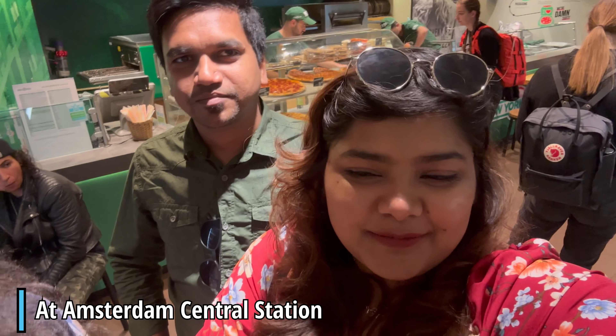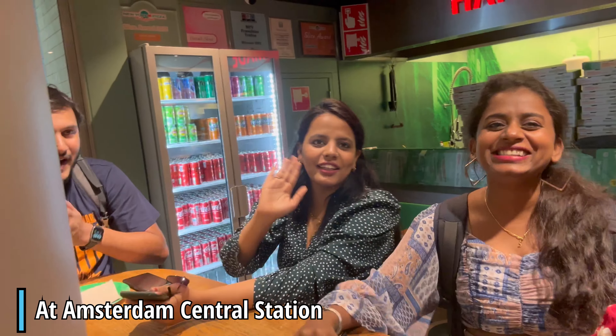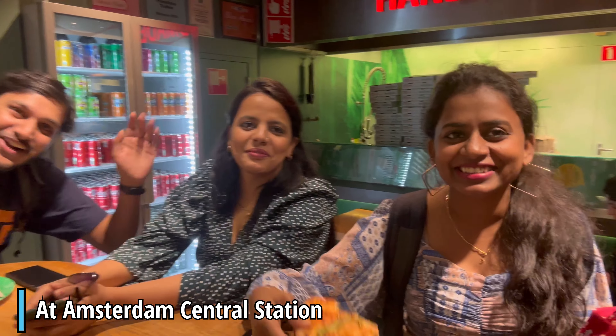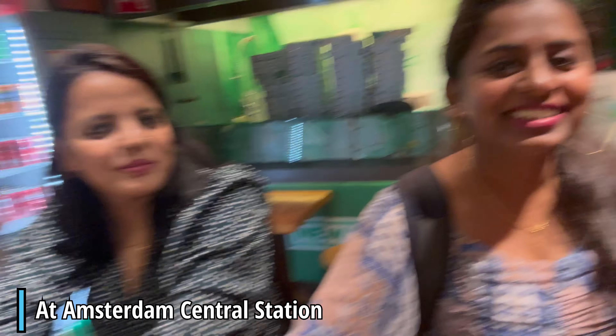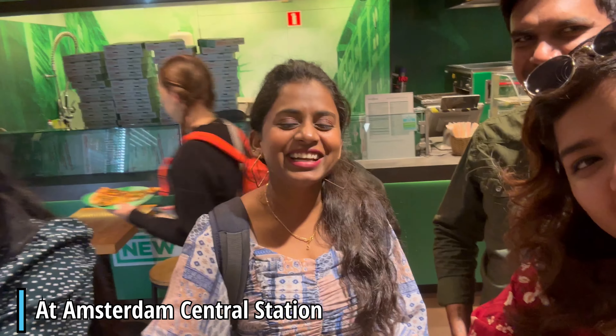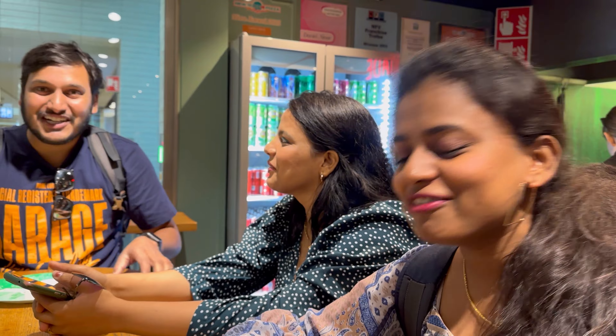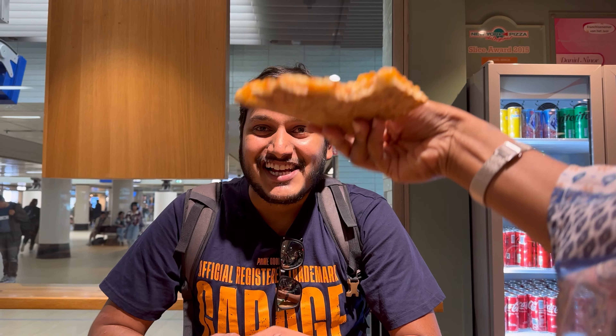We are visiting Amsterdam station and we are meeting our friends here. We are eating pizza. You know Ankit and Madhuri already, and this is Deepika. We are going to Markin, a town in Netherlands, and we are going to explore it. It's our first time. We are not sure whether food would be available there or not, that's why we had it here before starting our journey.